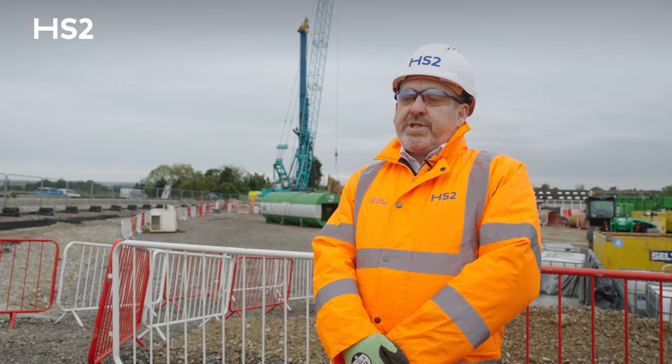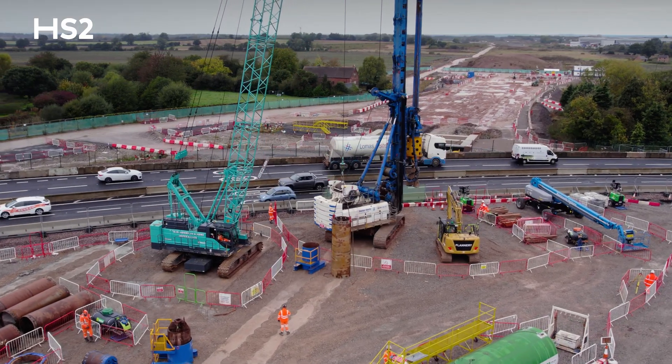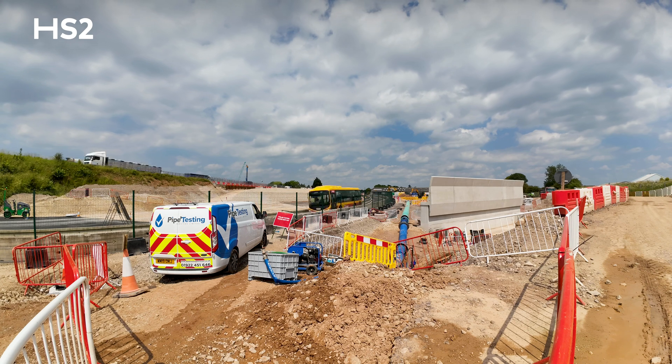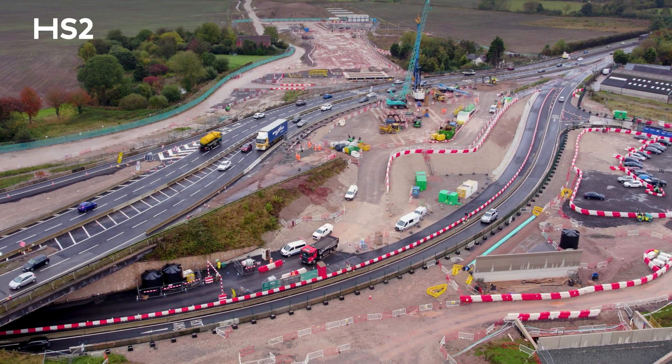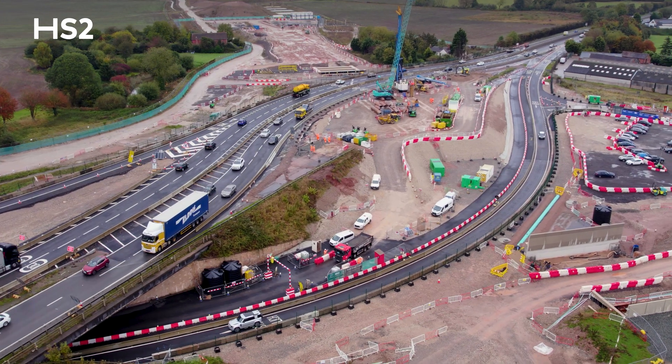We have had to work collaboratively and positively with National Highways for various aspects of the works — in particular when we've had to open and close the Northbound and Southbound Slip, but also to divert the A38 to enable these piling operations to commence.